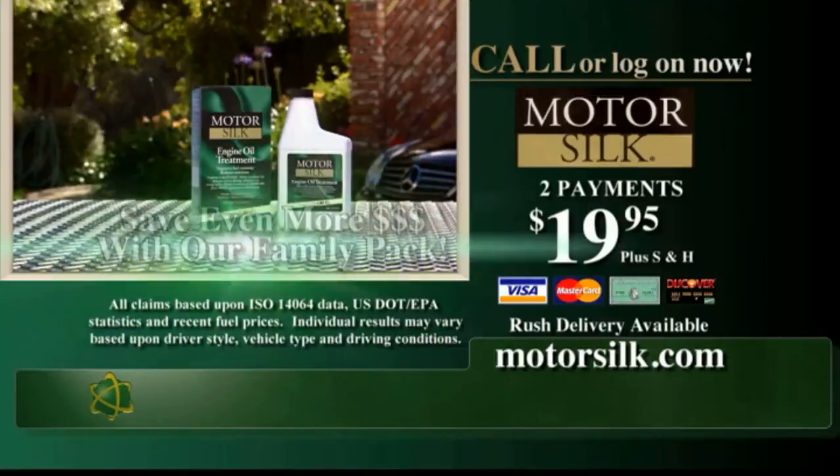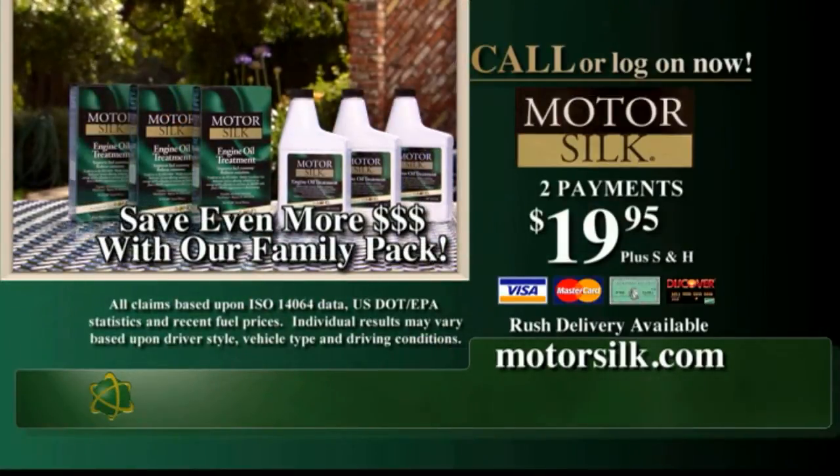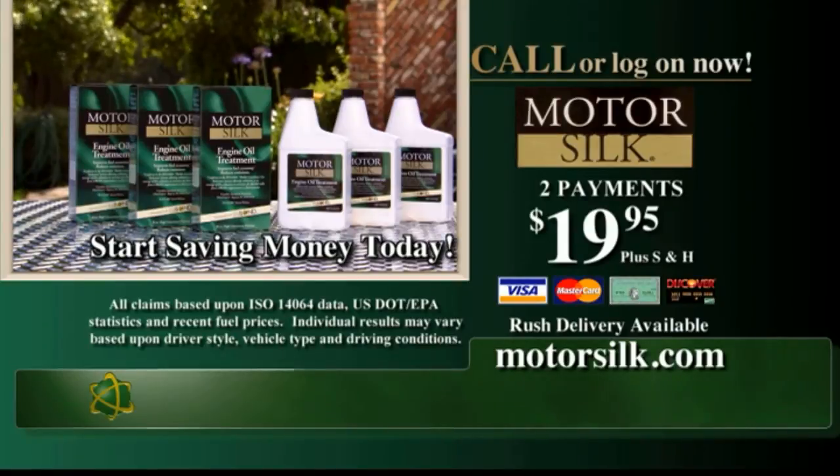Own more than one car? Save even more with our Family Pack discount. Start saving money today with MotorSilk. Call or log on now.